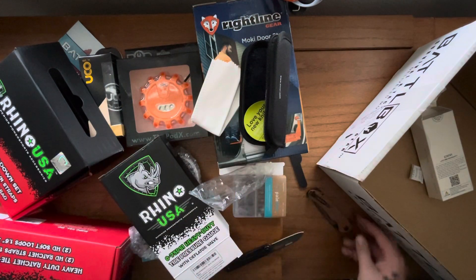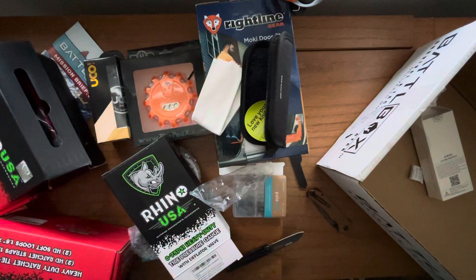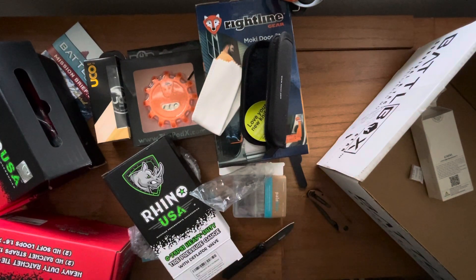There you go, guys — there's the breakdown of Mission 94. We'll be seeing you probably Sunday. I'll upload another video for Barrel and Blade because it's in the mail as well. See you later, guys. Thanks.